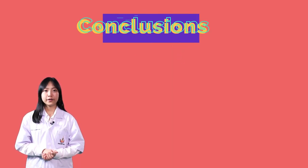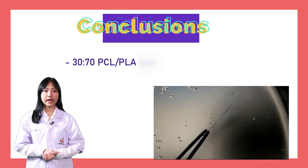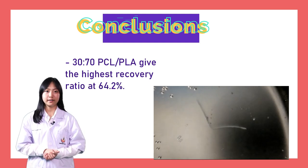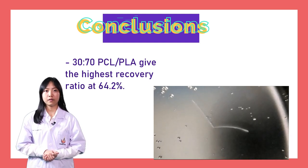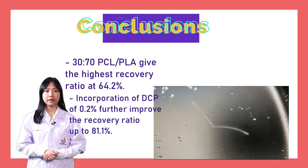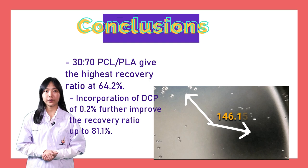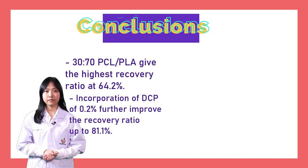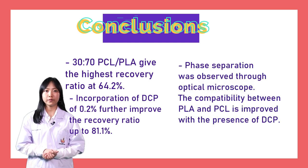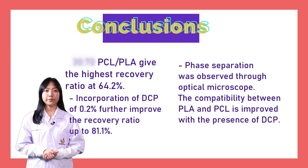Conclusions. 30% PCL in PLA has the highest shape recovery ratio, which is 64.2%. Incorporation of DCP at 0.2% further improved the shape recovery ratio up to 81.1%. Phase separation was explored through optical microscope, which indicates incompatibility. But the compatibility is improved with the presence of DCP.